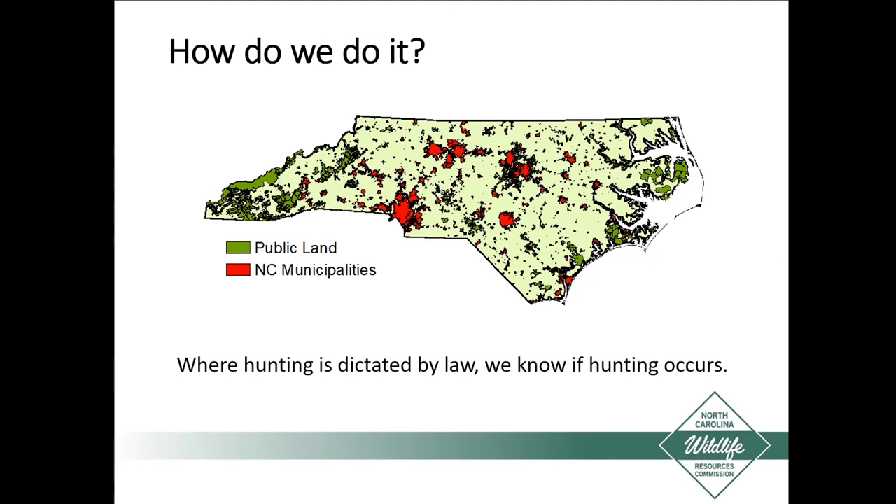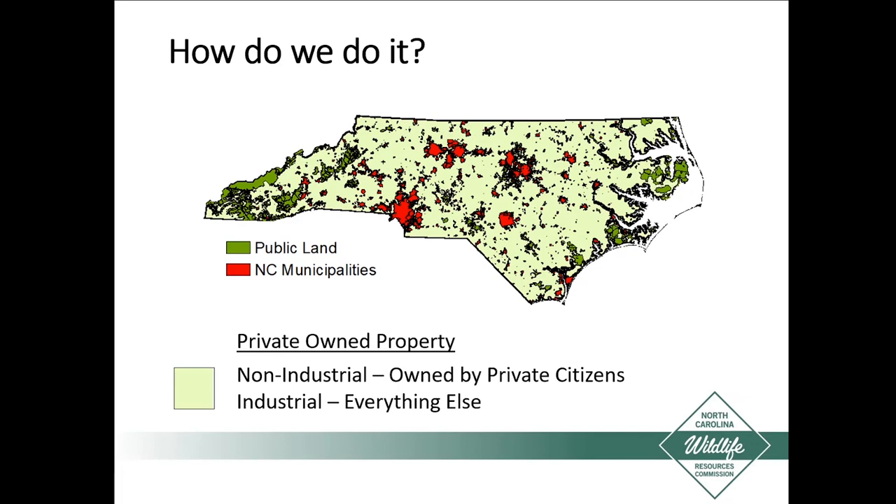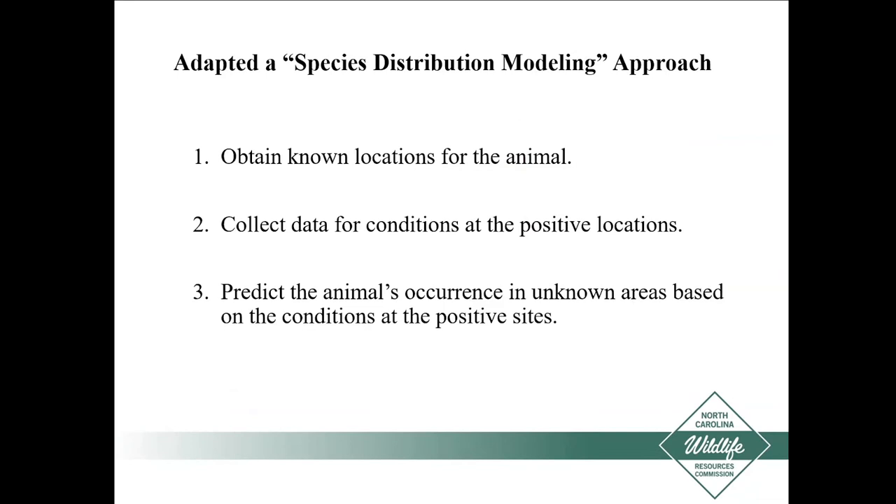What we have to estimate is the remainder. There are two basic categories of private ownership: non-industrial, land owned by private citizens — individuals or families — and industrial, which is everything else: restaurants, churches, timberland corporations, manufacturing facilities, anything like that. They used a novel approach adapted from a common modeling method in wildlife biology called species distribution modeling. The way it works: you obtain known locations for the animal you're interested in, collect data for the conditions around those positive locations, then predict the animal's occurrence in unknown areas based on those conditions. A good example is a whippoorwill project by wildlife diversity biologist Christine Kelly.